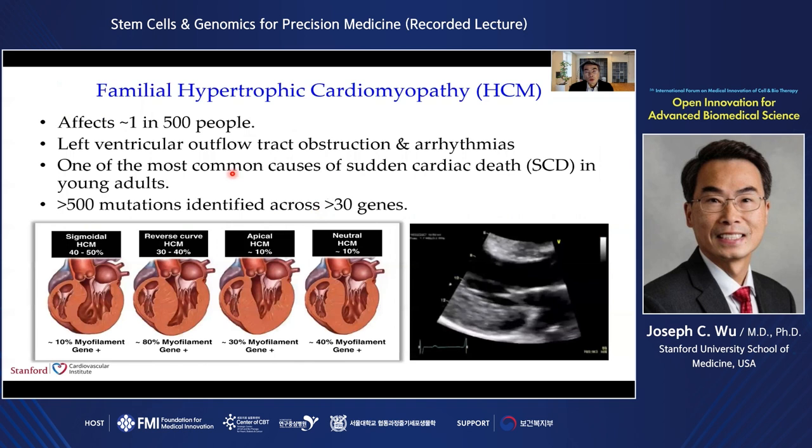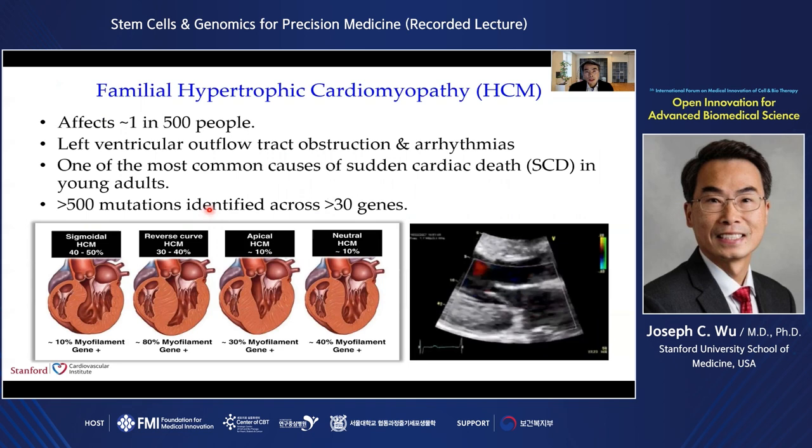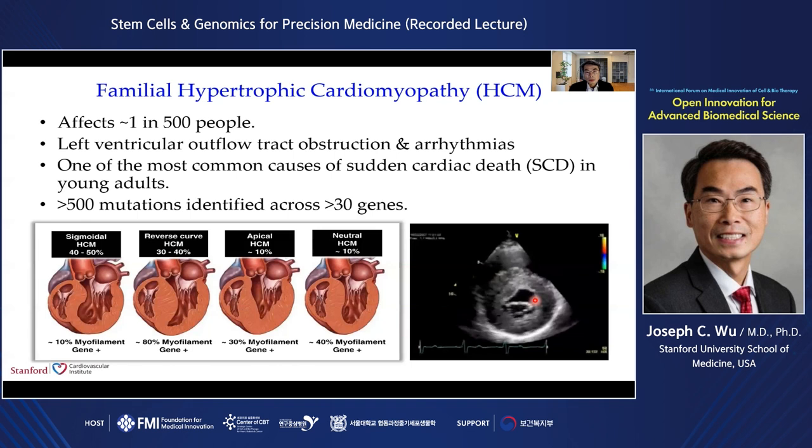One example is familial hypertrophic cardiomyopathy, or HCM. HCM affects about 1 in 500 people and is one of the most common causes of sudden cardiac death in young adults. Clinically, patients have left ventricular outflow tract obstruction and cardiac arrhythmia. This is a diagnosis of exclusion when an athlete passes on the football field or basketball court. To date, more than 500 mutations have been identified across more than 30 genes.